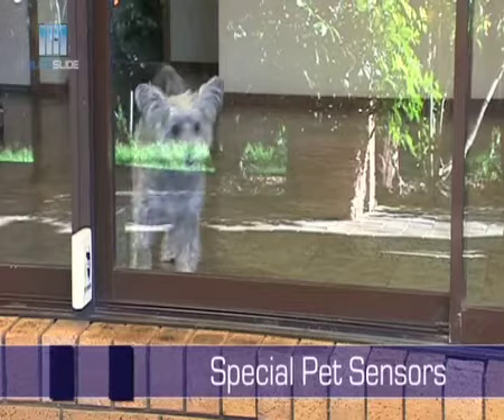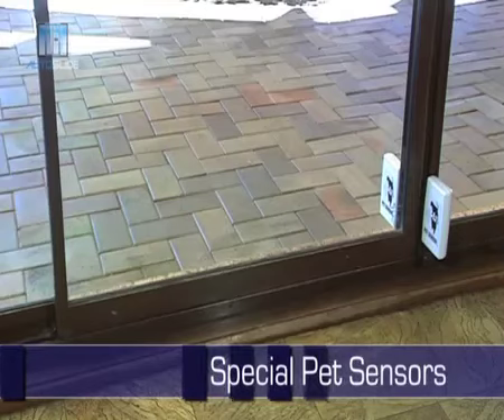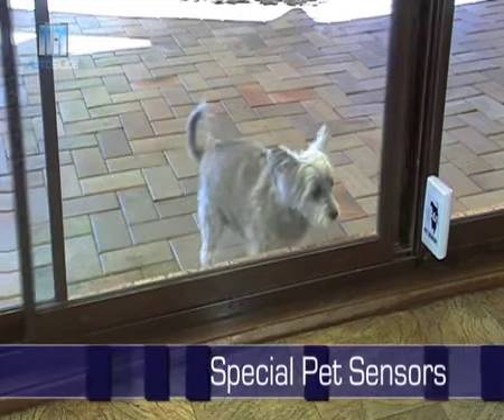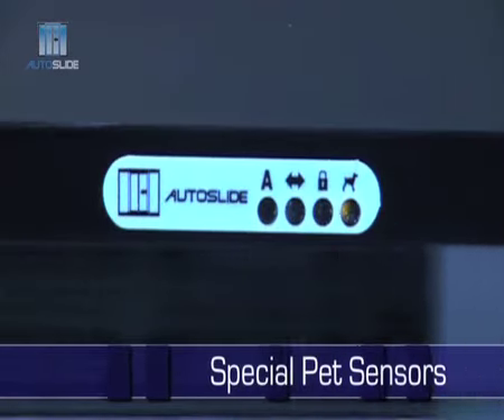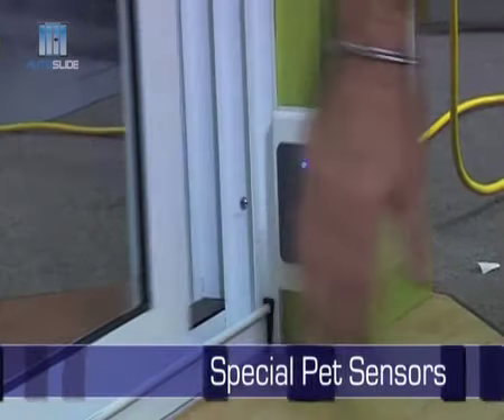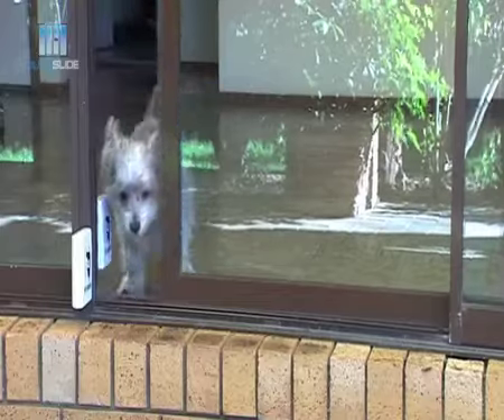The doors will make life so much simpler, not just for you, but also for your pets. With special sensors for pets, your door knows when your pet is coming and going and will let them in or out each time. You can program the door to only open the required width according to your pet size. No more special pet doors, or having to get up each time your pet wants to go out or come in.